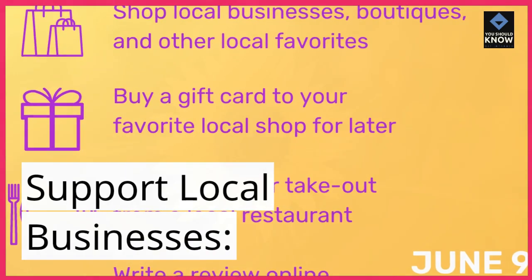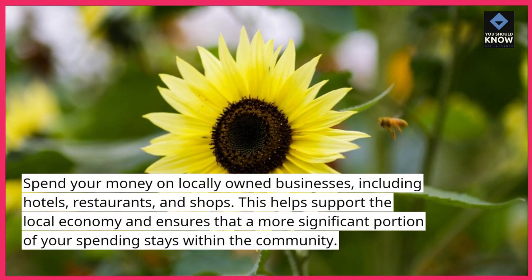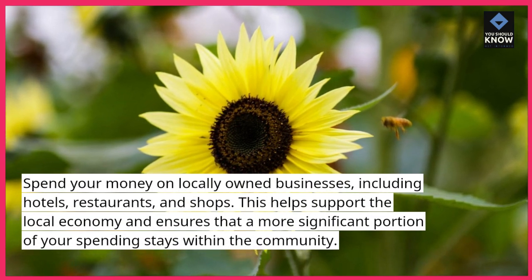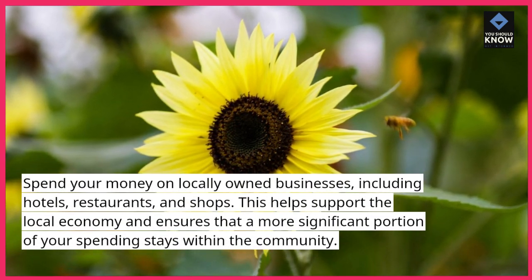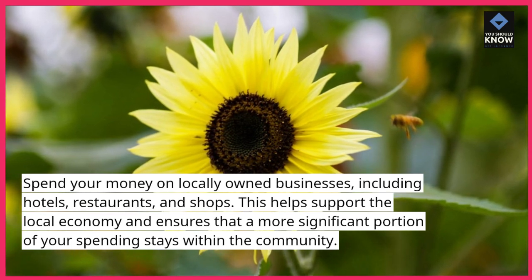Support local businesses. Spend your money on locally owned businesses, including hotels, restaurants, and shops. This helps support the local economy and ensures that a more significant portion of your spending stays within the community.